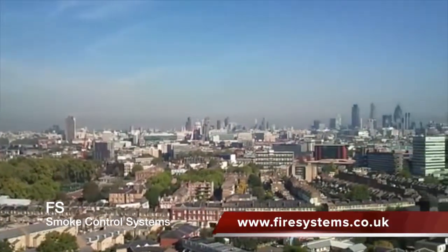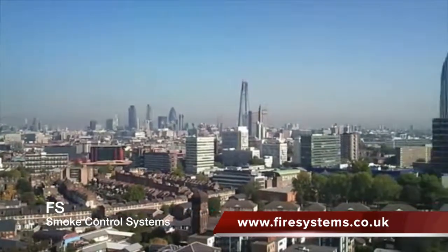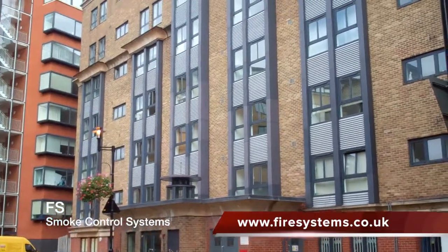If you look across the London skyline and many cities in the UK, you will observe the increase in apartment blocks. This is due to the rising cost of real estate.